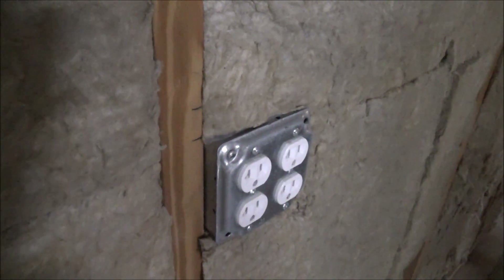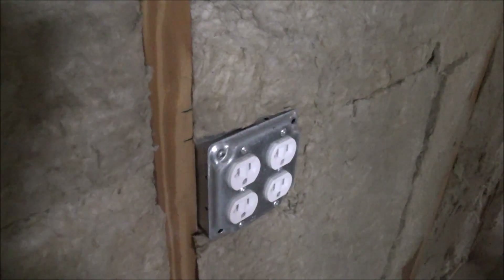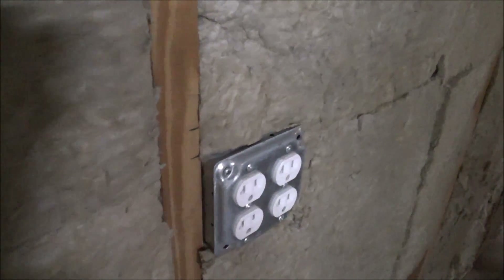So I'm going to do the rest of them that way. That also spaces them out, so when I put three-quarter plywood on the inside of this wall, they'll be flush.